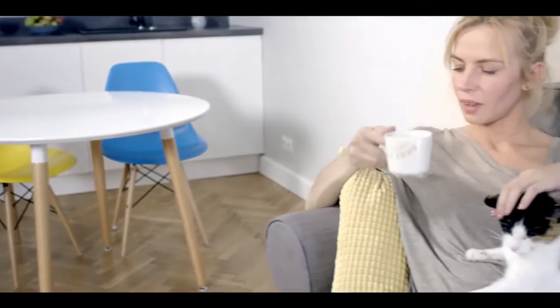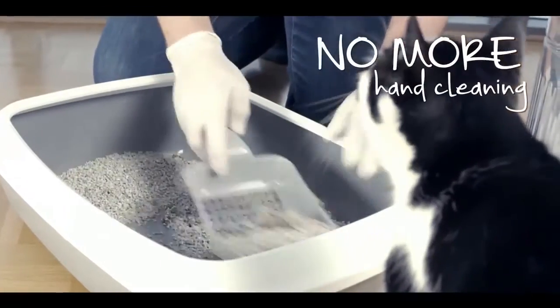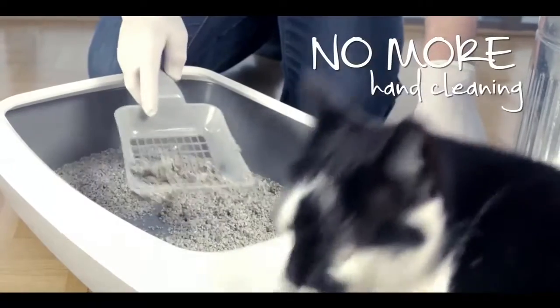This way, you can be sure that your cat's toilet habits won't concern you anymore. And most of all, you don't need to clean SmartKitty each time your cat uses it.